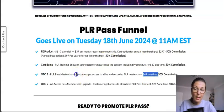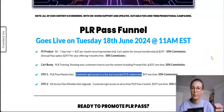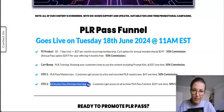OTO number one is called PLR Pass Masterclass at $47 one-time payment. With this upsell you get access to a live and recorded PLR masterclass covering how to make money with PLR products, how to customize them, make them into unique products you can resell, and how to monetize them.